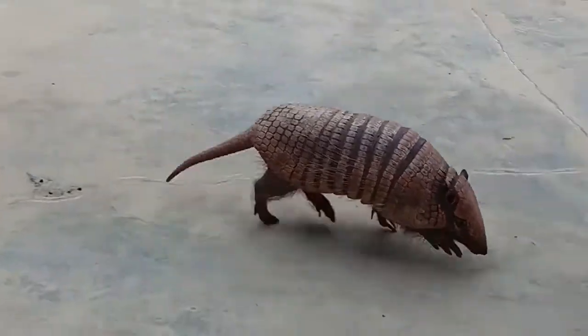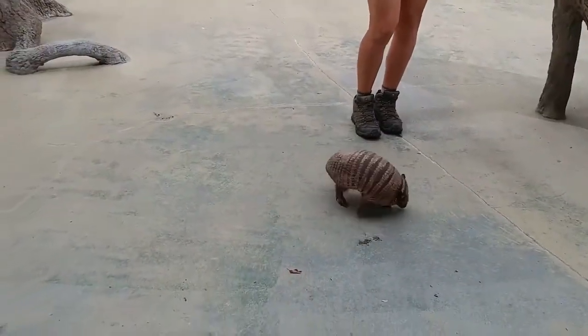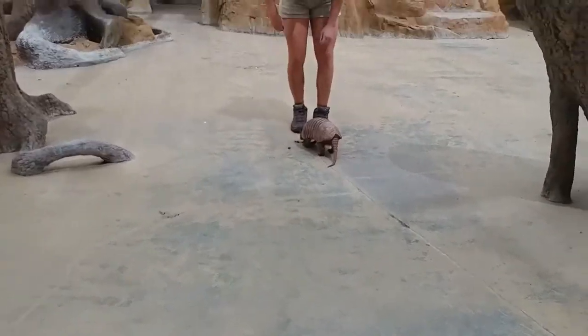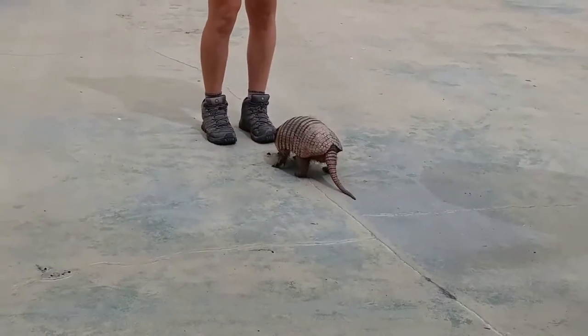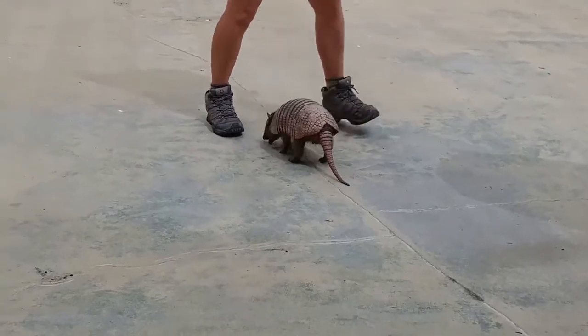He can do a couple different things when it comes to water. He can take a giant gulp of air and float across the top of a body of water. Or he can hold that air in and walk across the bottom of a river, and he can hold his breath for up to six minutes, which is really impressive.